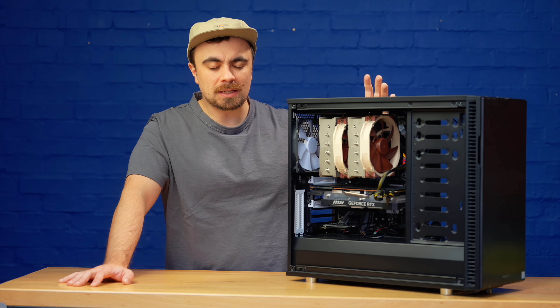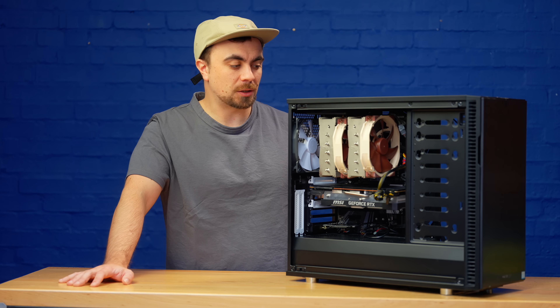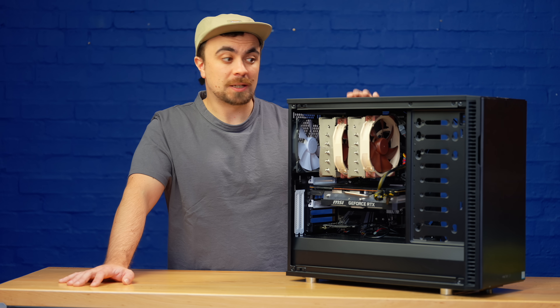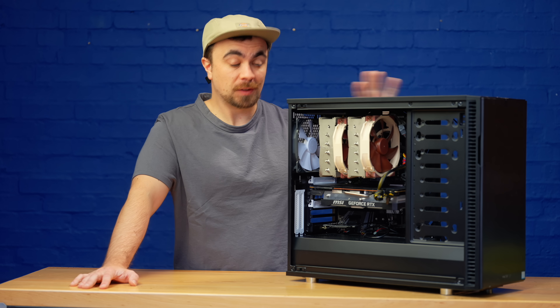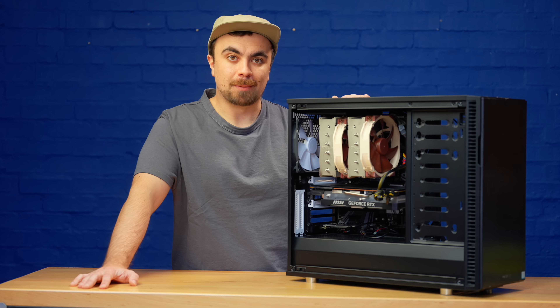Everything was just easier, it was so much smoother, so much faster, it had so much storage space — I'm never going back. And that's basically all I use this PC for: video editing and some gaming.